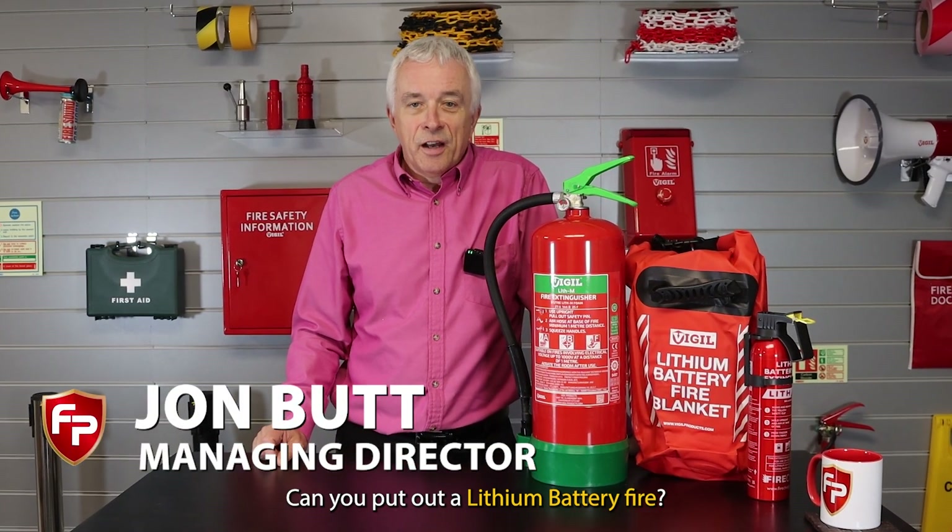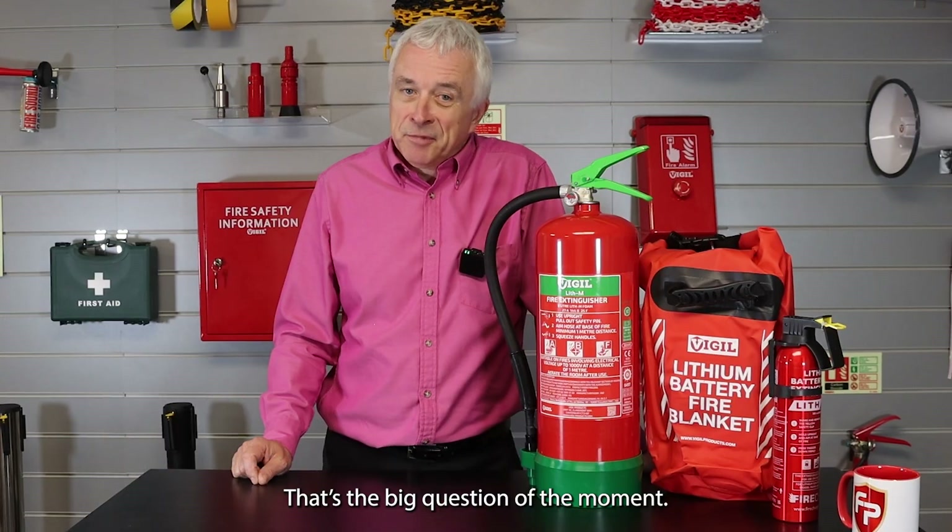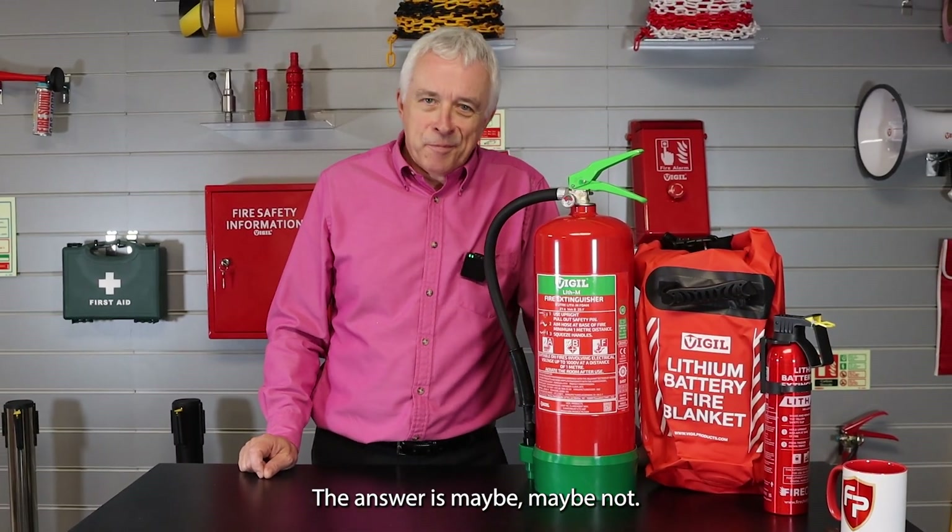Can you put out a lithium battery fire? That's the big question of the moment. The answer is maybe, maybe not.